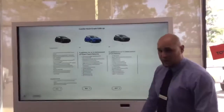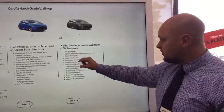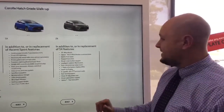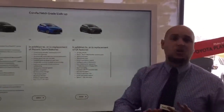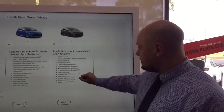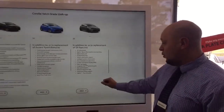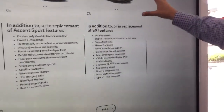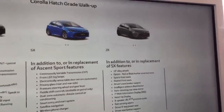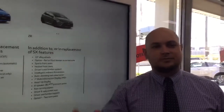The ZR is the top of the range. Not only do you get a sportier look, but you get 18-inch alloy wheels, optional red or black leather accented seats — the red leather with crystal pearl looks sensational — heated front seats, driver's seat lumbar support, head-up display, eight-speaker JBL premium audio, rain sensing wipers and optional two-tone paint. Previously that was only available on the CHR, but it is now available on the Corolla range. Crystal pearl with a black roof looks top shelf, outstanding.